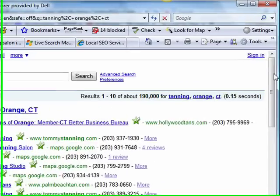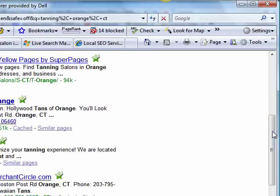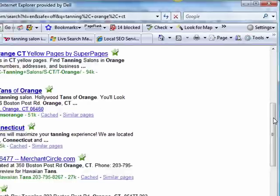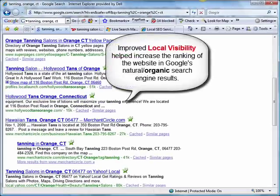As you can see, as you scroll down, you can also see the impact of the visibility that we helped improve in the local search engine results, which actually gave our client a high ranking right here on the first page of Google.